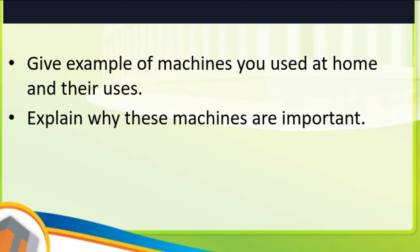See how important these machines are in our everyday life. Now, can you give an example of machines you use at home and their uses? And can you explain why these machines are important to you?